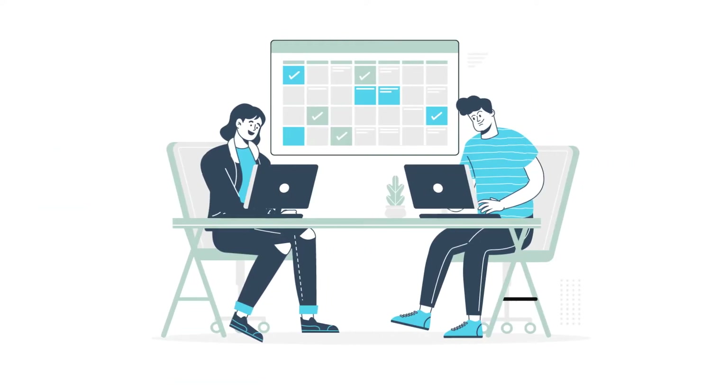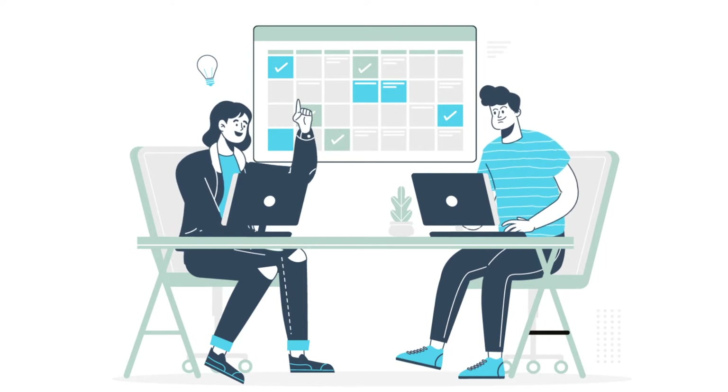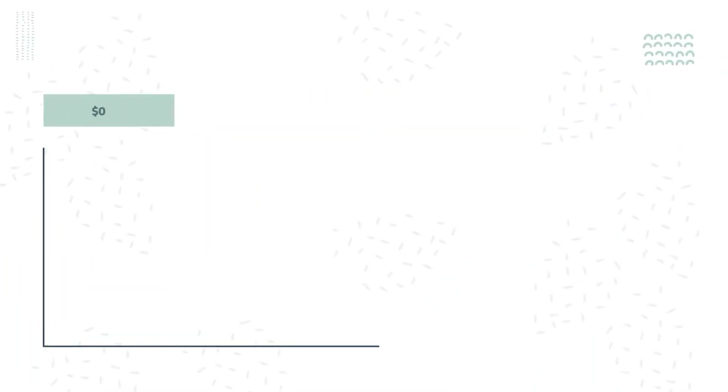To help manage video production budgets for our clients, Socialize Video offers monthly subscription retainers that can help you get your videos produced at a fair price. Our base hourly rate can drop if you choose to subscribe to our services. Get better pricing for more allotted hours — we offer different packages perfect for all budget types.